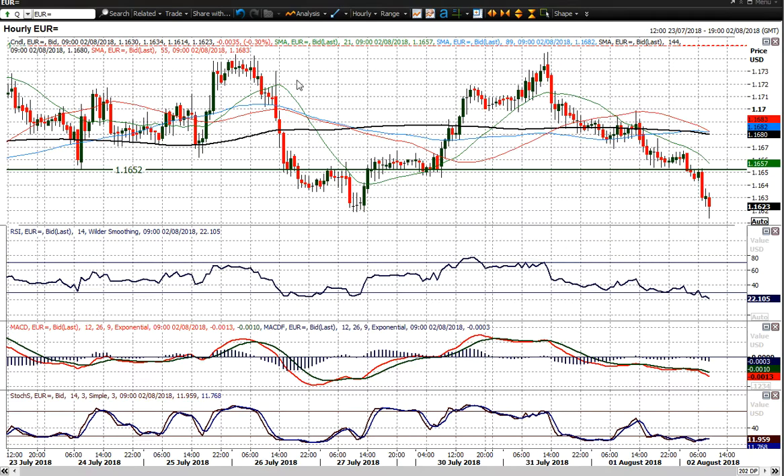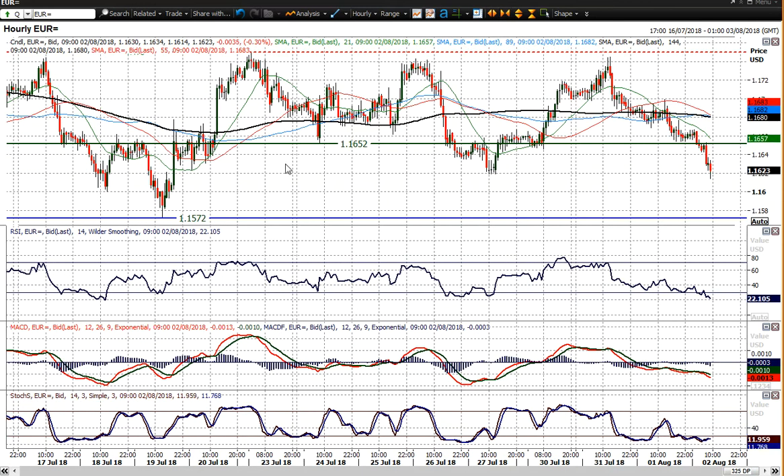Is it going to be a downside break? As I said, you've got the hourly chart that's just now taking on more of a corrective configuration. And a close below 1.1620, which has been the initial support, would start to really put pressure on and start to get a bit of traction perhaps.